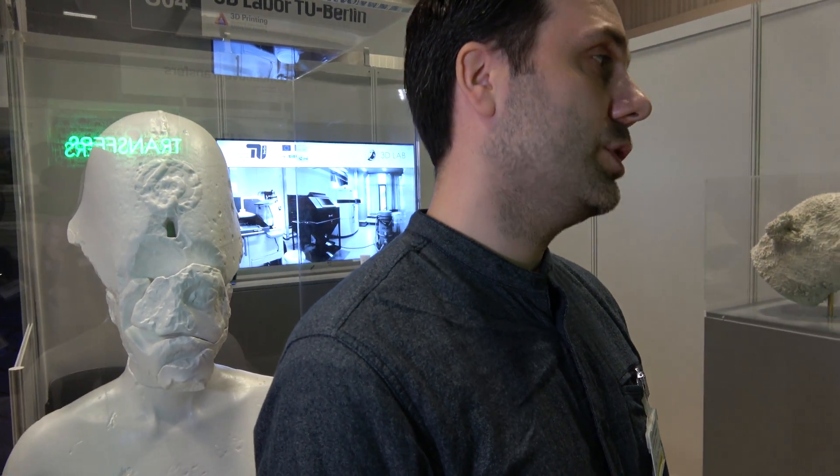We are an institution at the Technical University of Berlin and we are specialized in 3D scanning and 3D printing. We have two big topics: medicine technology and museums.